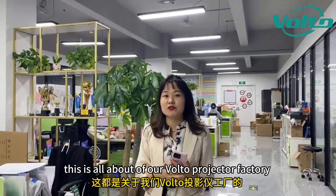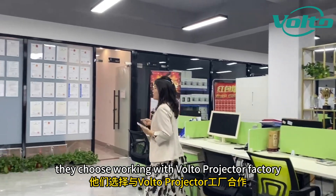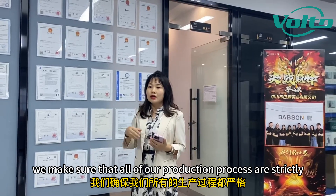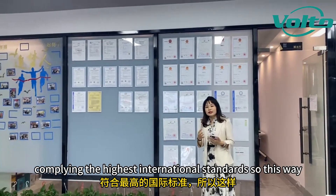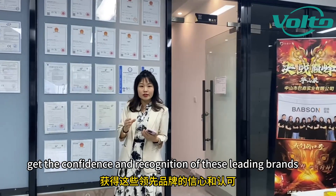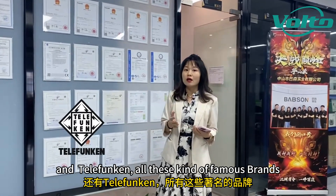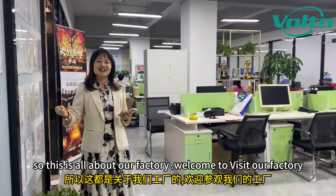This is all about our Volto Projector factory. So why do so many big brands choose to work with Volto? Our factory has the ISO 9001 certification and we have successfully passed the VSCI audit. We make sure that all of our production processes are strictly compliant with the highest international standards. This way, all customers feel safe with us, and we have earned the confidence and recognition of leading brands like IEWA, Dell, Walmart, Audi, Bauknecht, and Telefunken — all these famous brands. Welcome to visit our factory. Thank you.